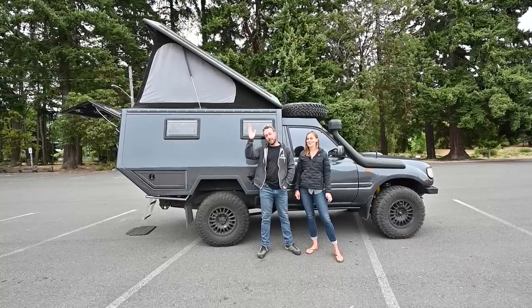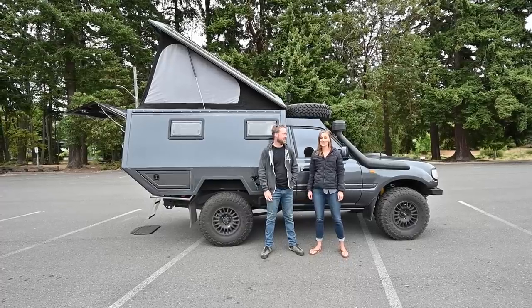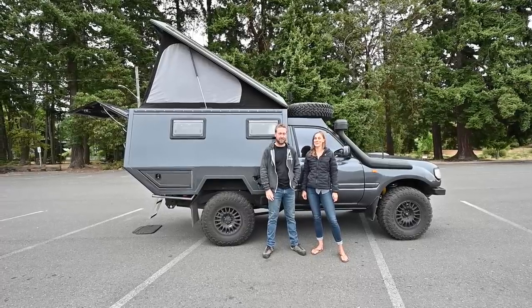And now this new truck we've had for about five months. We're heading up to Alaska and then who knows where after that. This is our full-time home, so it feels luxurious compared to the truck that we had before, but it's still little.